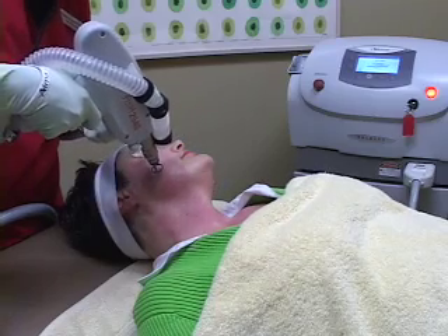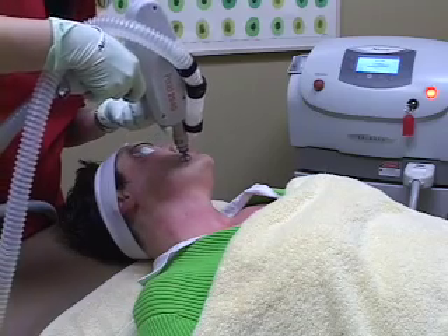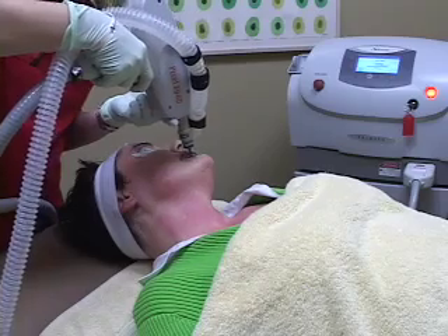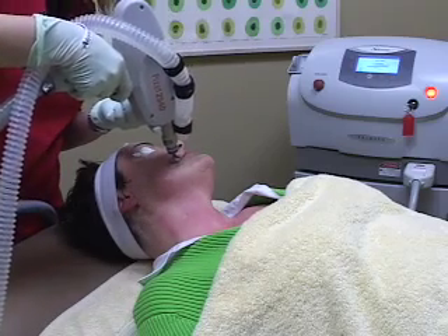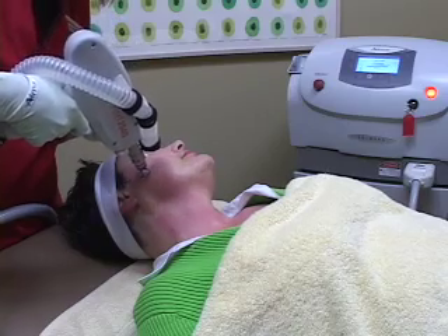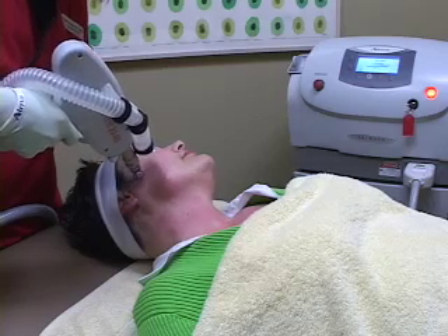This is really the latest and greatest technology for minimal downtime procedures that are safe in almost all skin types. You can see that the Pixel just basically goes across the skin in a very gentle fashion, and what we are doing is just creating that micro-grid of little micro-punctures.